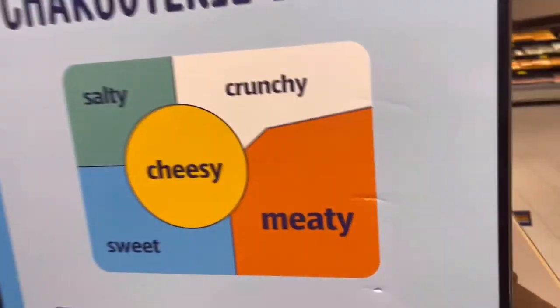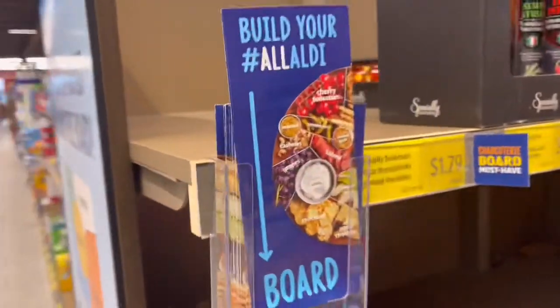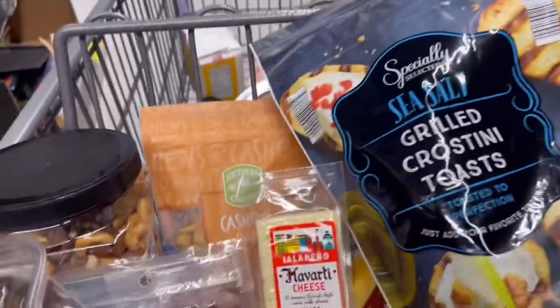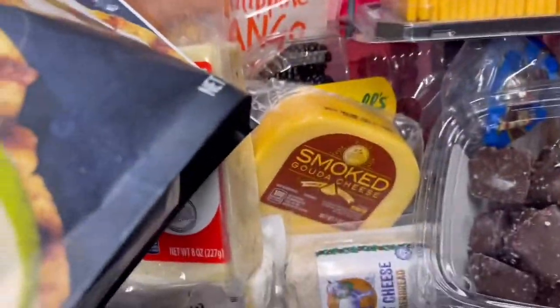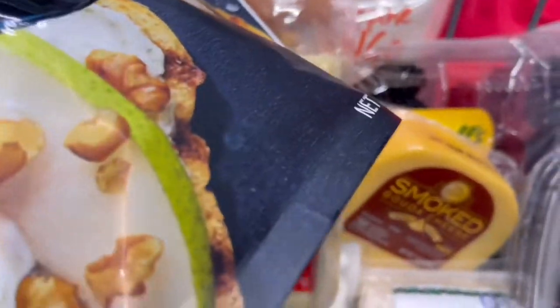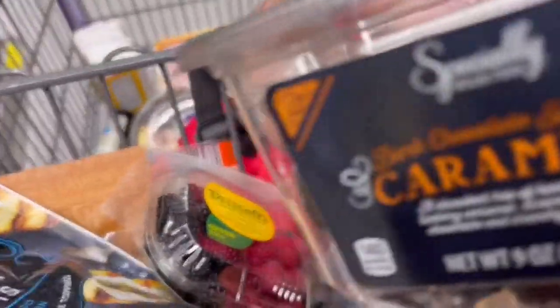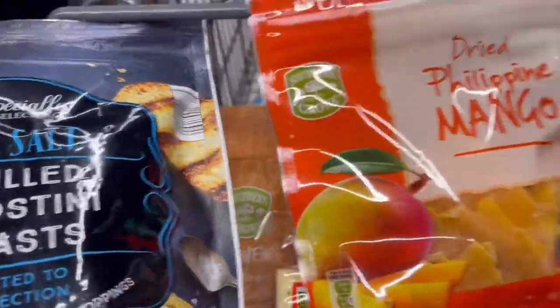One of the things I didn't realize is that they would have this section fully devoted as an end cap promotion to charcuterie boards. Even though the store I was in seemed picked over, I was able to rescue a few things off this end cap — such as these crostini, little hard breads. I also grabbed the sea salt caramels — I always buy those — and their dark chocolate almonds. Fantastic selection of things you need to prepare a charcuterie board.